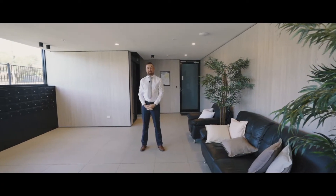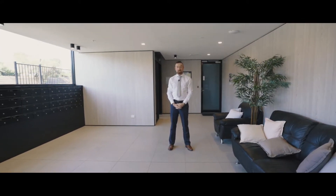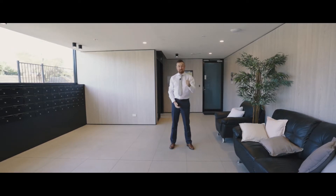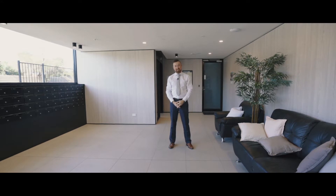The newest apartment block in Paterson Lakes — today we're at the Pier 1 complex. Just over one year old, this apartment block has everything to expect in modern living: tennis court, pool, lift, gym — you name it, it's got it. Let's take a look.